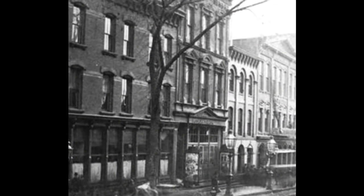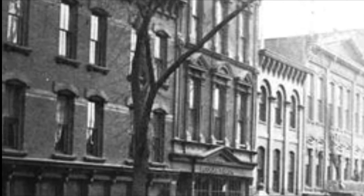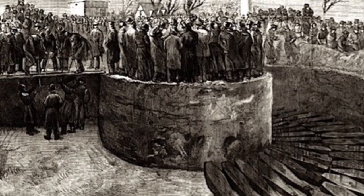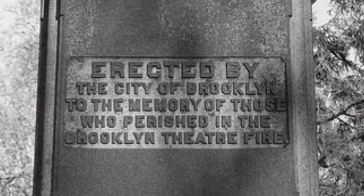The Brooklyn Theater had a capacity of almost 1,000 people, and that evening they had over 900 in attendance. About 300 of those patrons lost their lives in that fire. By the time firefighters arrived, it was too late. The fire raged through the night and destroyed nearly the entire building. When would-be rescuers were finally able to get in, all they found were bodies melted together. Up to 100 of the victims were burned beyond recognition and could not be identified. The unidentified bodies were buried in a mass grave in the cemetery.